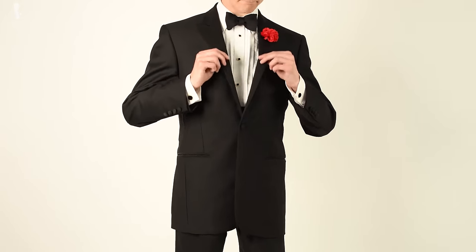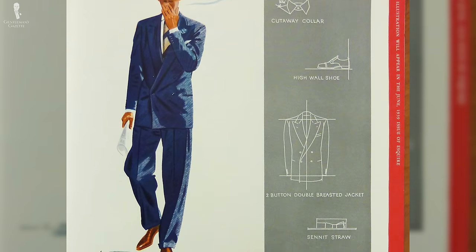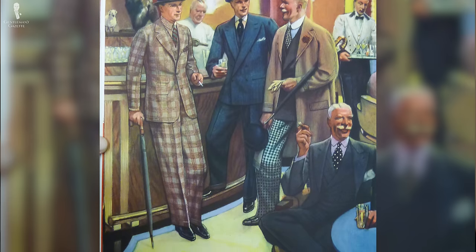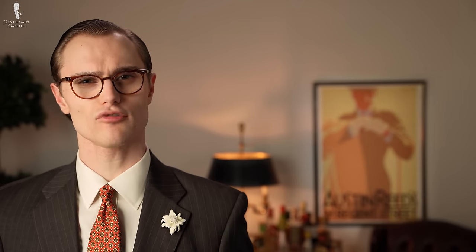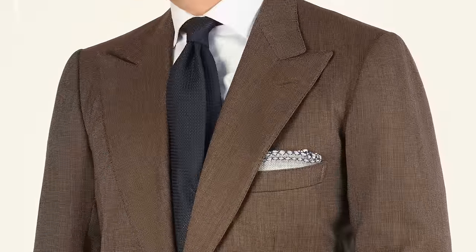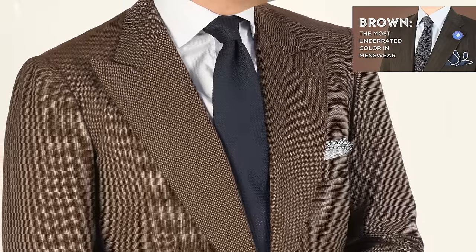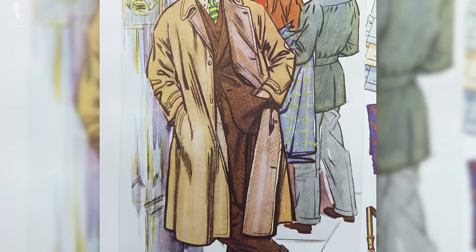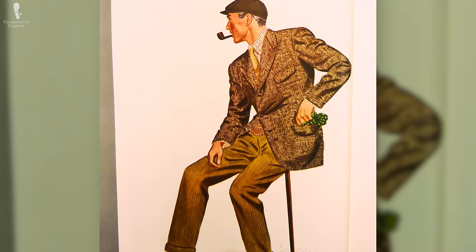When it comes to the basic building blocks of menswear in terms of color, brown definitely takes a spot on this list alongside shades of blue and gray, as well as black and white to varying degrees. However, while blues and grays have been staples of business wear for centuries, brown historically wasn't quite at this same level of formality. Gray and blue were considered business wear for the 19th and early 20th century, while brown was more appropriate for country wear — evidence of which is the old-fashioned dictum: no brown in town.